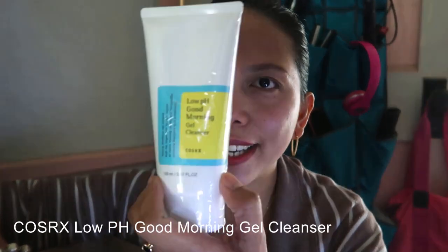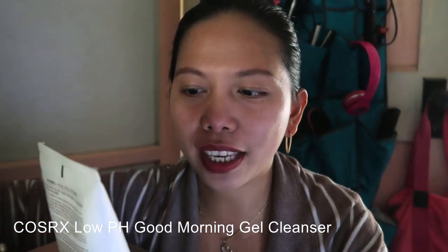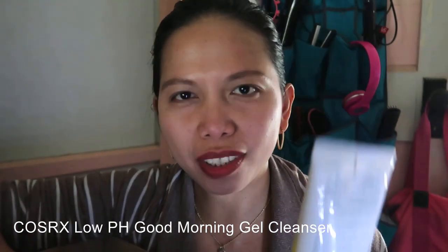And then for the morning routine I have here a Low pH Good Morning Gel Cleanser by COSRX, and this is really good also — it's light for your skin and I've been using this ever since.